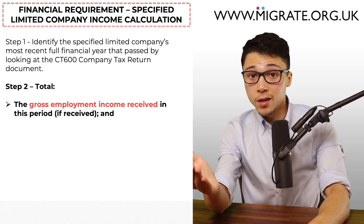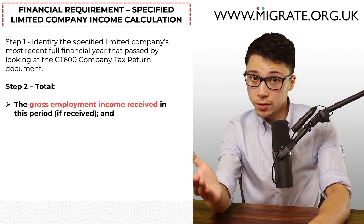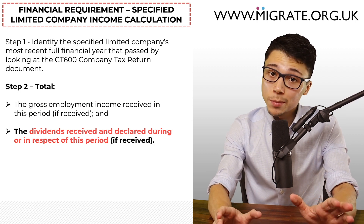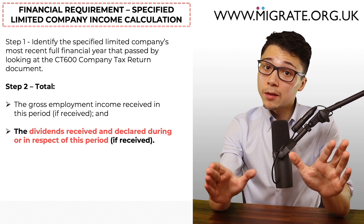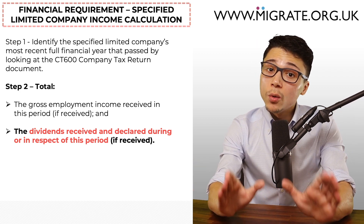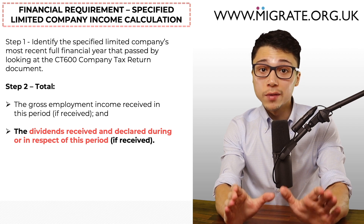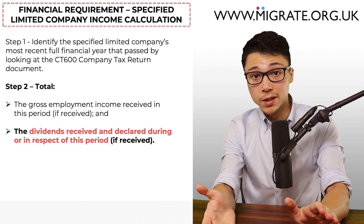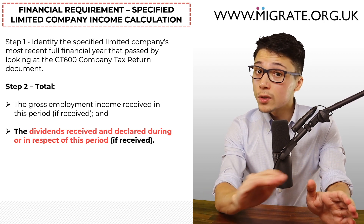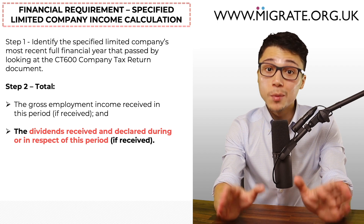In the second step, you should total the gross employment income received in that financial year and, if received, total the dividends received and declared during or in respect of the most recent full financial year. This will be the amount that you can include under Category F if everything is evidenced correctly. Specified limited company income can also be included under Category G — the difference being that you take the mean average of the two most recent full financial year figures as they relate to employment and dividend income. In our common partner visa mistakes video series at migrate.org.uk/video, quite a lot of these relate to specified limited company income, so if you are relying on this, you may want to give that a watch.